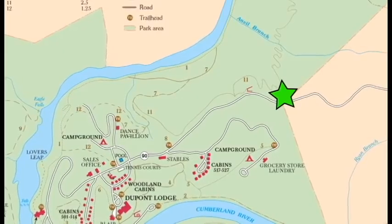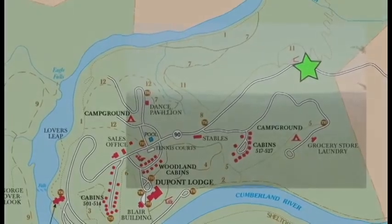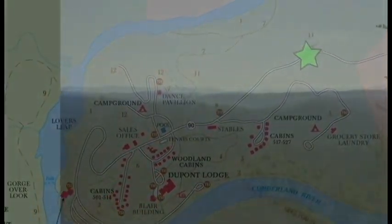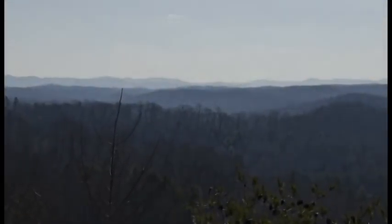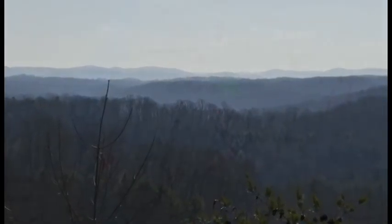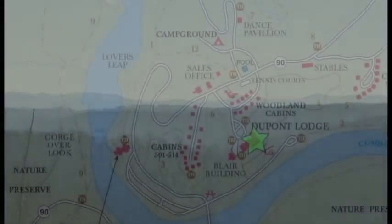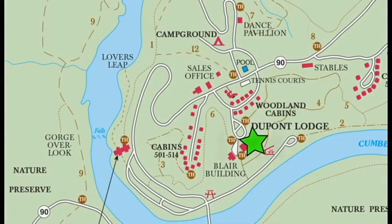As you drive through the Cumberland Mountains, named for Prince William the Duke of Cumberland, son of King George II and Queen Caroline of England, you begin to experience the rugged, natural beauty of Cumberland Falls State Park. On August 21, 1931, the park became Kentucky's third state park after a generous donation by T. Coleman DuPont, whose widow purchased the 593 acres and gave it to the state.